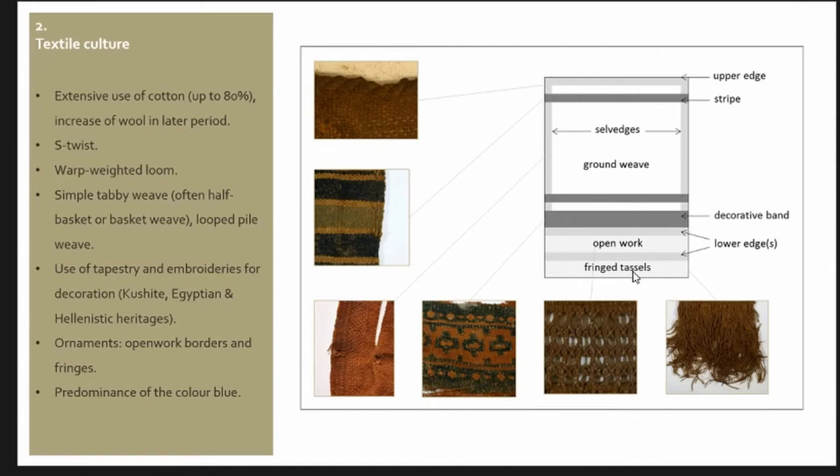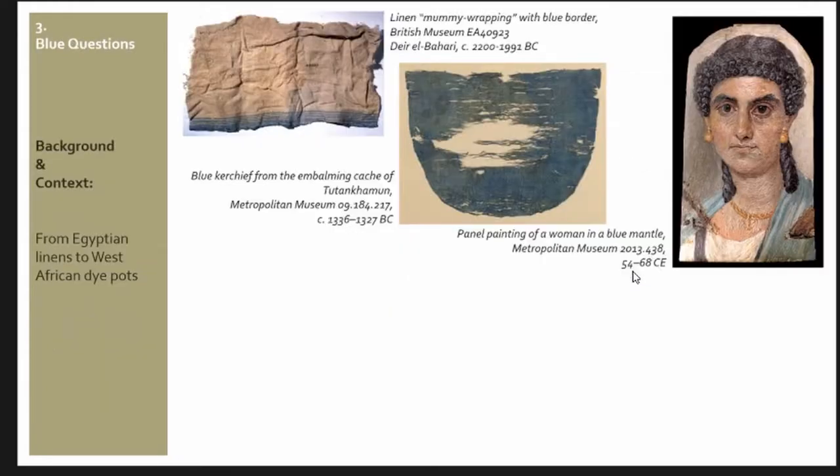A few lines sometimes of red, but it is very, very rare. So really, blue is everywhere in Meroitic textile production. Coming from Egyptian culture, it's quite surprising because when we think of Egyptian textiles, we think of vast expanses of white linen. Even in pharaonic textiles, there is actually a little bit of blue, generally on bands and stripes along the borders — here you have a linen mummy wrapping with blue borders from al-Bari. Very rarely we have entirely blue cloth, and it's the case here of the blue kerchief from the embalming cache of Tutankhamun. It's very, very rare.